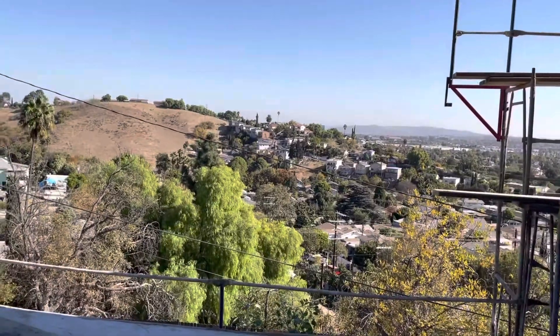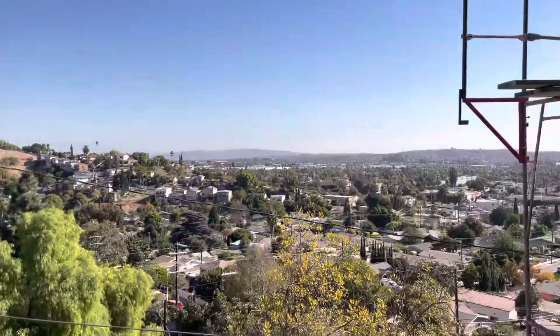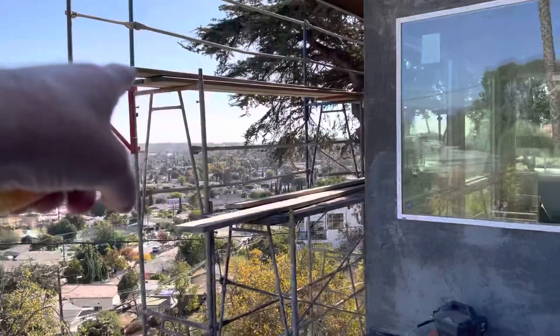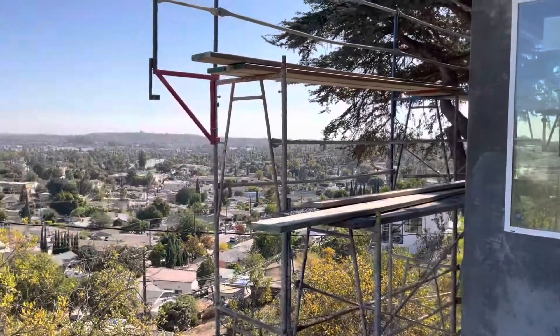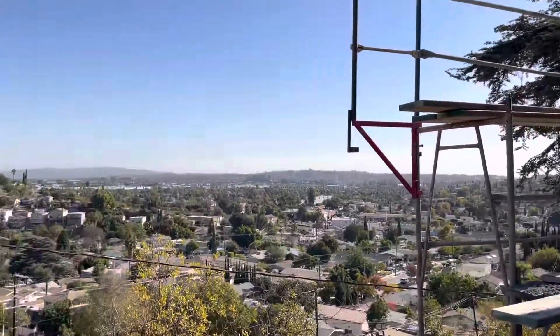Can I step in here? Wow, that's a really beautiful view. Is that area over there El Serino? This is El Serino, but that's University Hills over there. And that's Monterey Park.